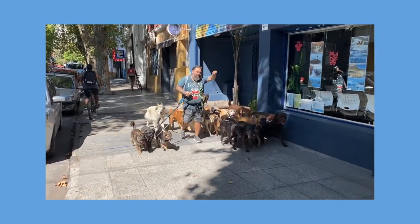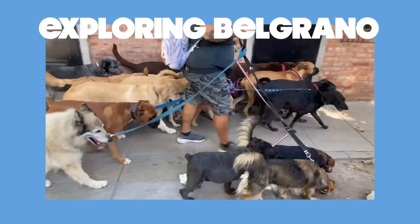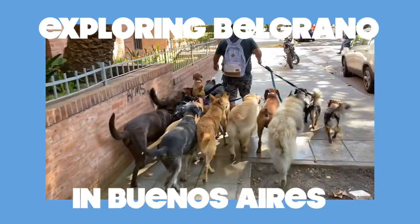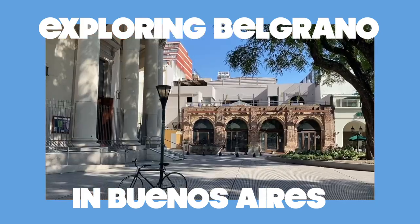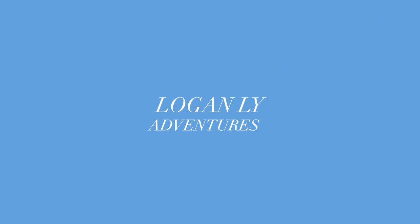Today on Logan Lee Adventures, we explore Belgrano in Buenos Aires after venturing out of the Chinatown gates. The bigger neighborhood it's in is called Belgrano, and here as I explore, I also unexpectedly make new local Argentinian friends. Remember when I said that Chinatown is only a small part of Belgrano? This whole neighborhood is Belgrano.